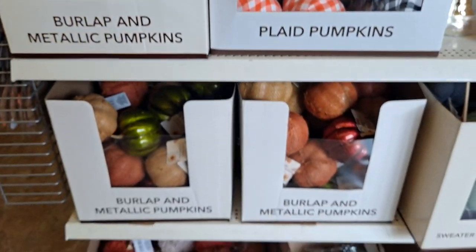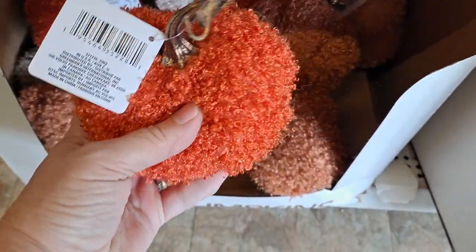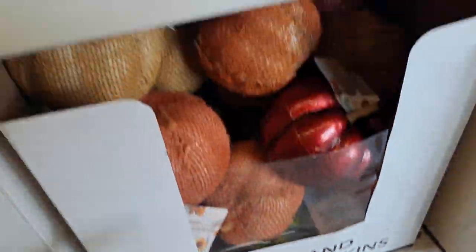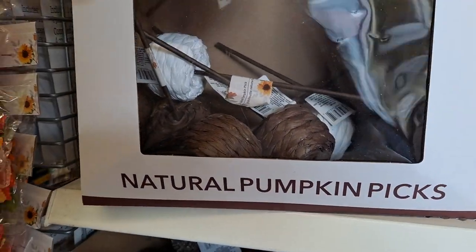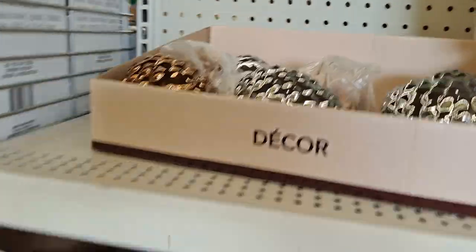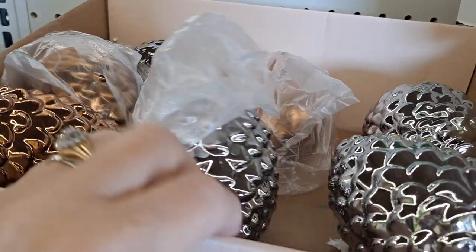And then we have more of the fun pumpkin decor. These are so cute. I don't have any of these right here, but I don't need any. They feel great. These are the burlap pumpkins mixed in with the velvet pumpkins. And these are the natural pumpkin picks. Acorns. Nice.